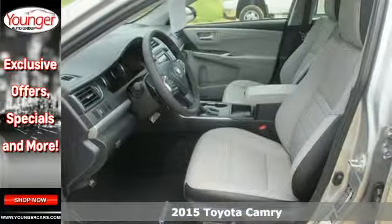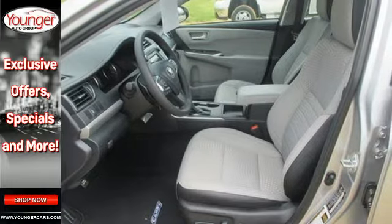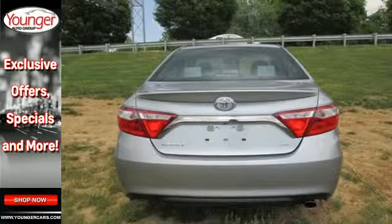And while you're getting noticed, you'll be enjoying the convenience of the Entune audio, a backup camera, and touchscreen display.